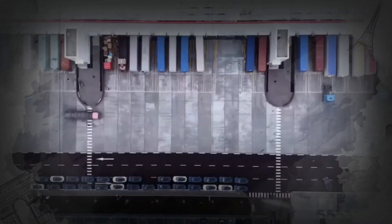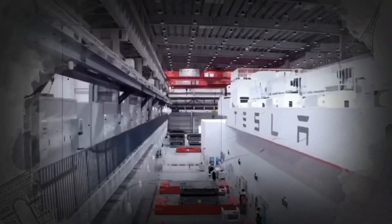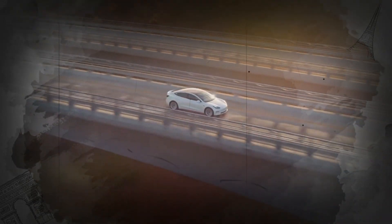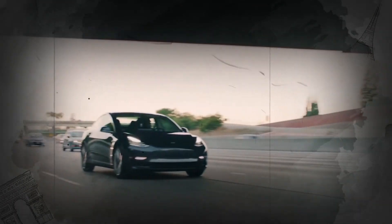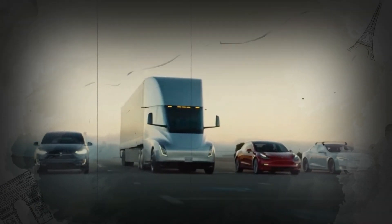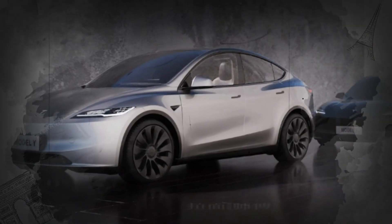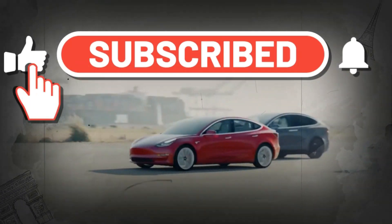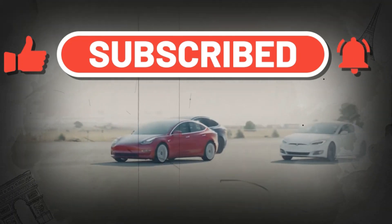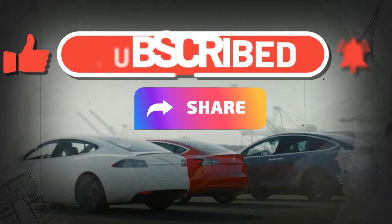Welcome back to our channel, RR Motive. Are you excited about the upcoming 2024 Tesla Model Y? We have some exclusive information about the changes and updates you can expect from this highly anticipated release. If you want to stay up to date with the latest news and updates about Tesla and other electric vehicles, make sure to subscribe to our channel, like this video, and share it with your friends.